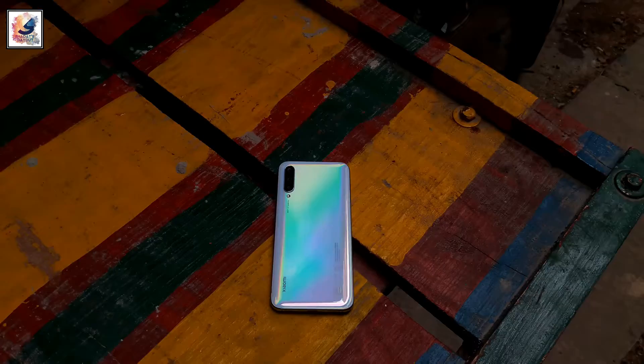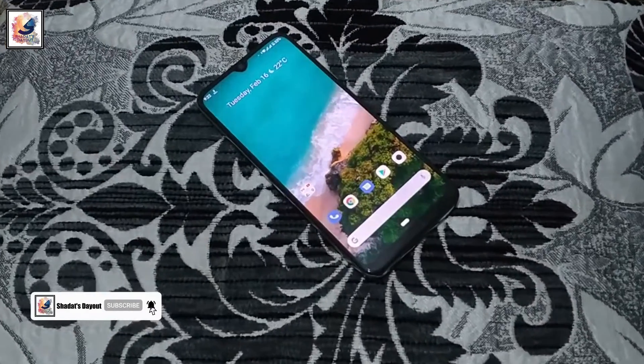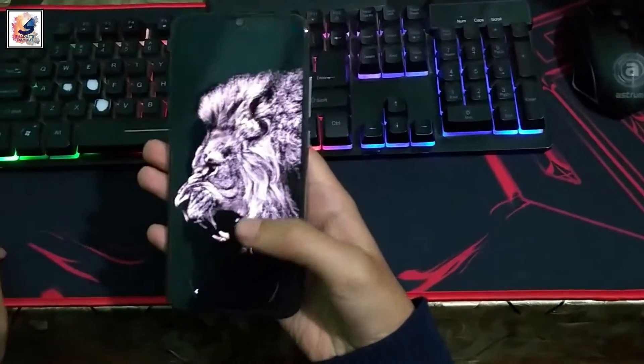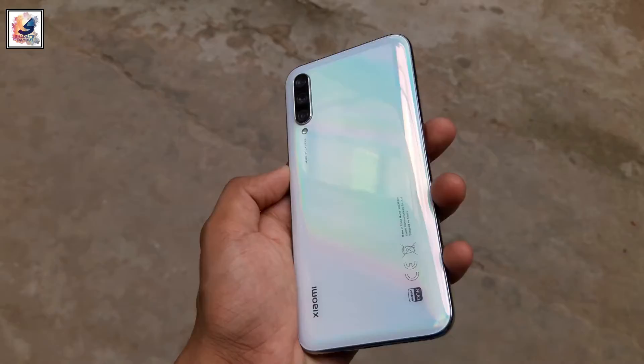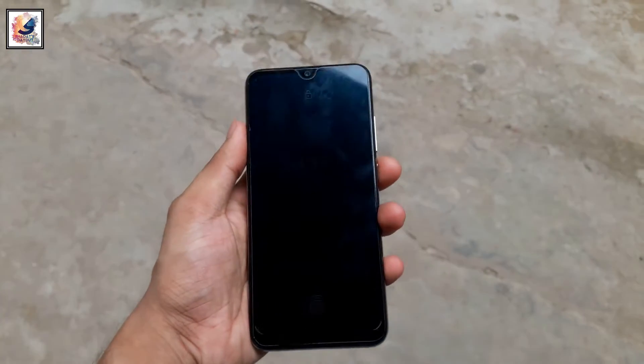This is the Xiaomi Mi A3, the A-series Android One smartphone. The phone comes with a Super AMOLED display, under-display fingerprint scanner, and 48 megapixel camera. The smartphone was launched in July 2019. After almost four years, is this phone still worth it?